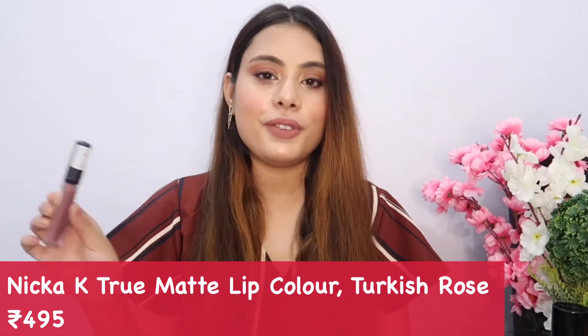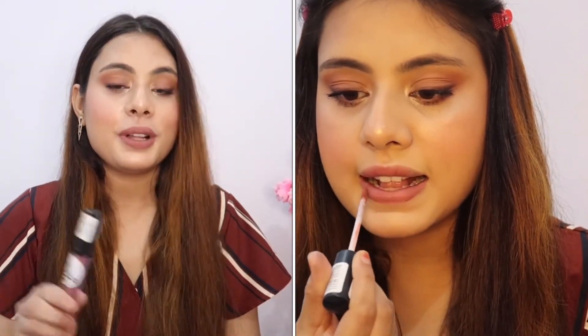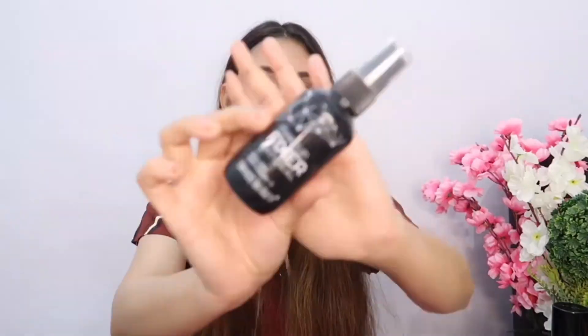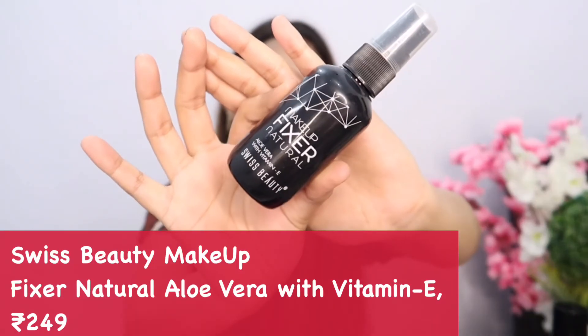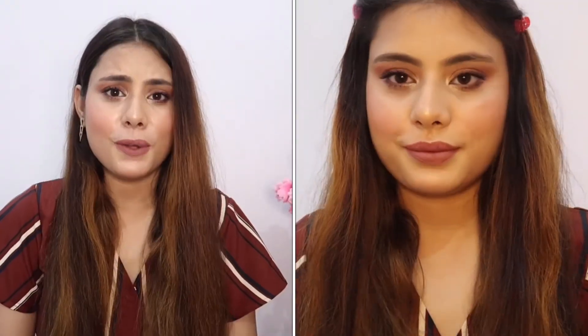My forever favorite lipstick is the Nikka K True Matte Lipstick in the shade Turkish Rose. This is my all-time favorite — the formula is amazing, really comfortable, and very affordable. It's on 50% off most of the time, so when it is, grab it ASAP.